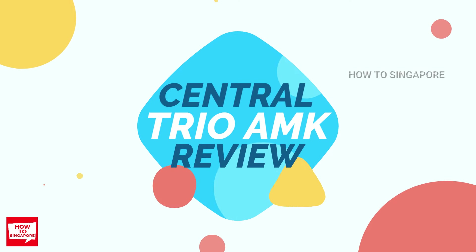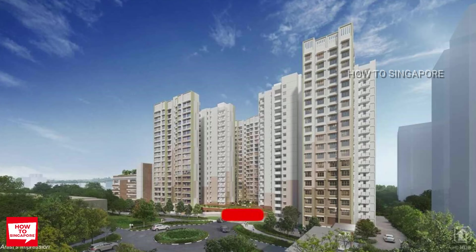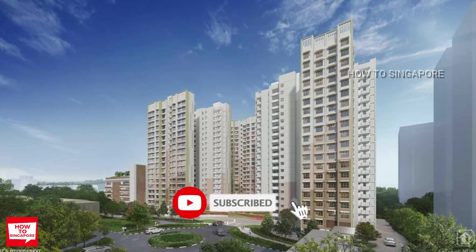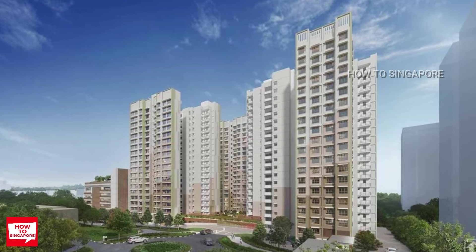Central Trio at Ang Mo Kio is one of the most anticipated projects in this launch. Many people, including myself, already suspected that this project will be a plus project because it is located in a mature area and within walking distance to the MRT station.